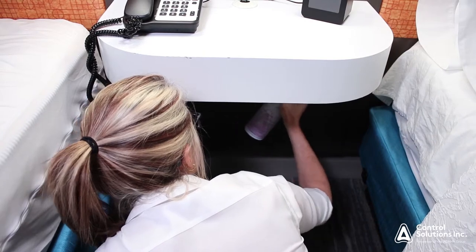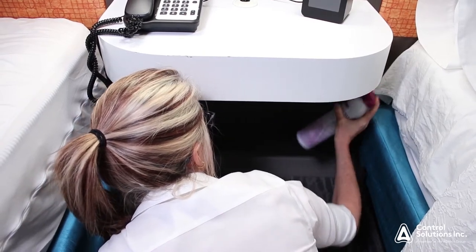Defense NXT is an excellent choice for preventative bed bug management because it lasts for up to six months. We recommend using Defense NXT in those bed bug hotspots.